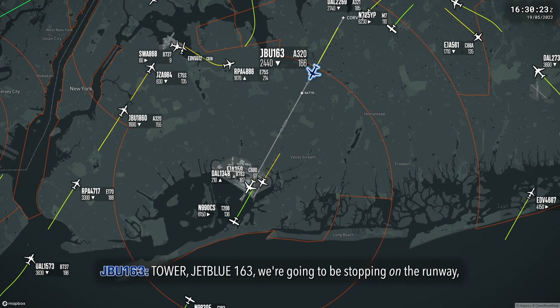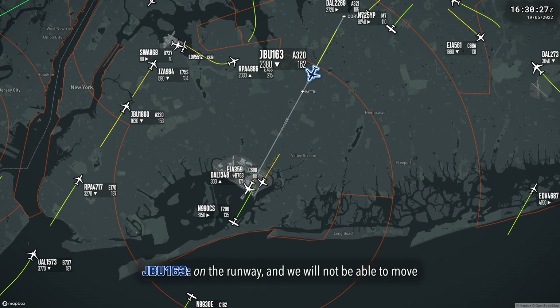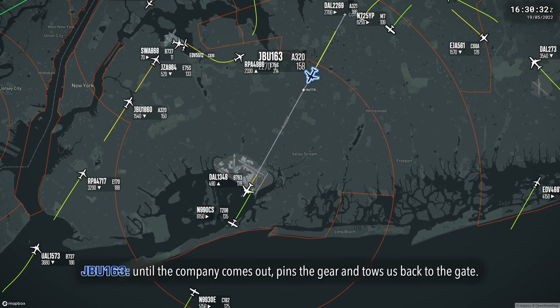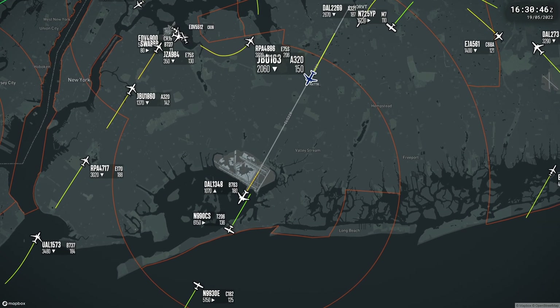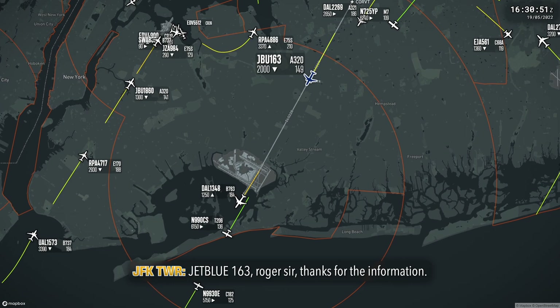Tower, JetBlue 163. We're going to be stopping on the runway, and we will not be able to move until the company comes out, pins the gear, and tows us back to the gate. Tower, JetBlue 163. Roger, thank you for the information.